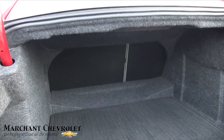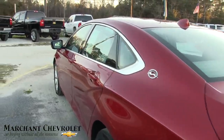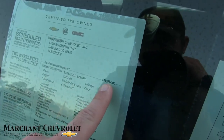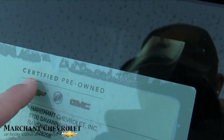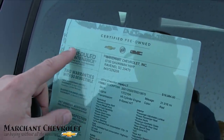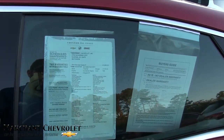Good-looking floor mat in the back. The back seat still folds down 40/60 split. Nice solid vehicle. The price is $19,984 with 31,916 miles on it. It's also certified pre-owned, so it's going to come with additional warranty from General Motors. It's always good to buy a certified pre-owned car.